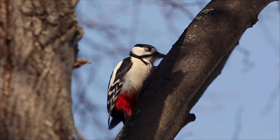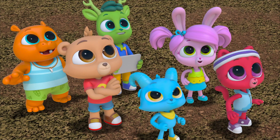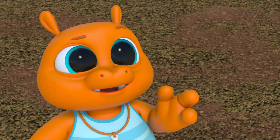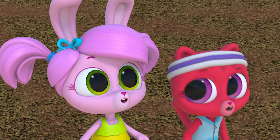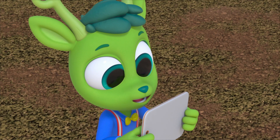Is it eating the bark on the tree? Or is it digging for something in the tree? Hey, look! Whoa! It's got a beak full of bugs! That must be what it eats! Insects that live under the bark in trees!